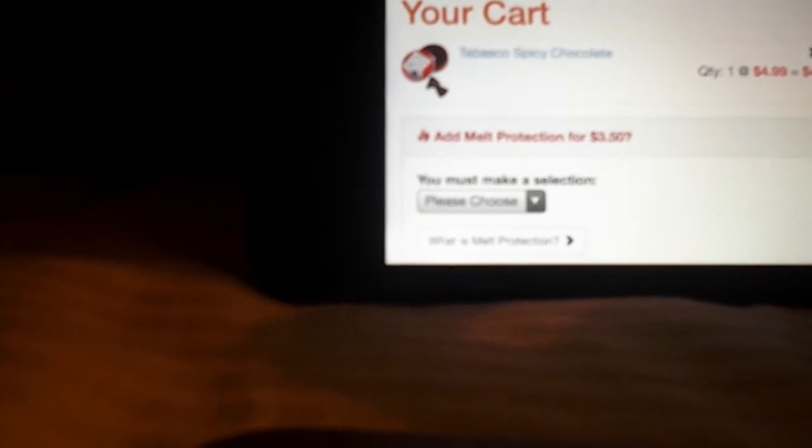Alright guys, thanks for watching. I hope you guys enjoyed all these new ones. I'm going to buy it — yes I am. It's $4.99, I think I'm going to buy it. Alright guys, I hope you enjoyed this video. Look how cute this case is. Bye guys!